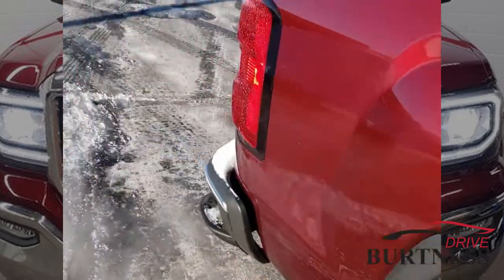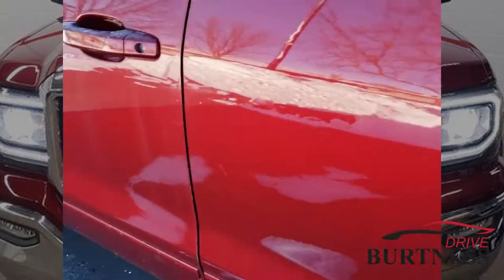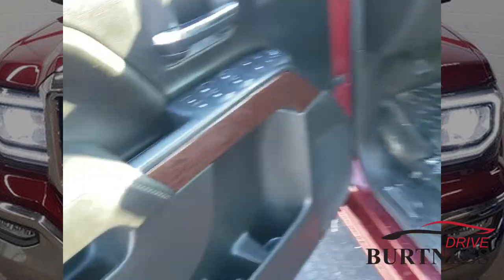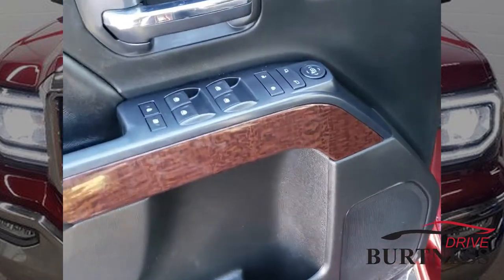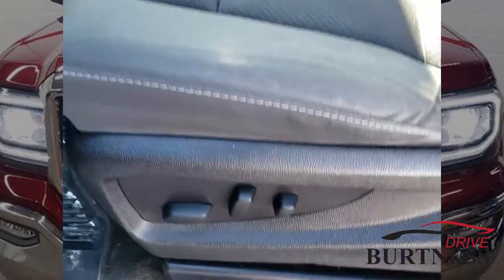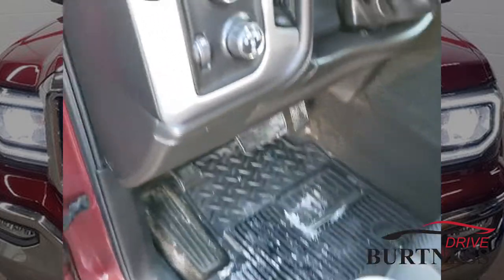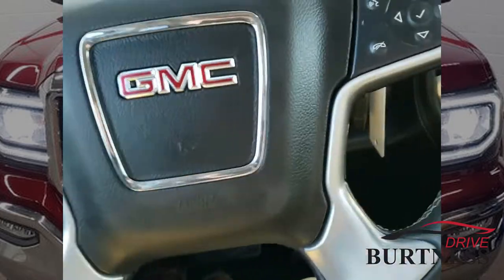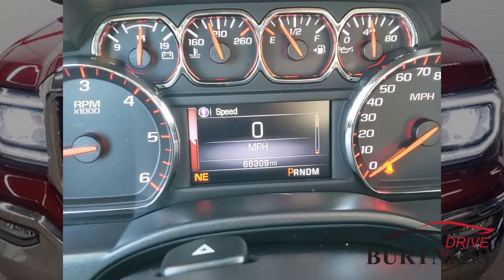Going around to the driver's side now. There's the door — window controls and mirror controls. Power adjustable seat. Sorry about the dirty floor mat; the seat's got 66,000 miles on it.